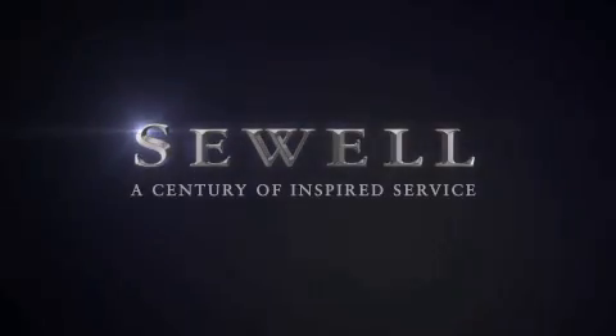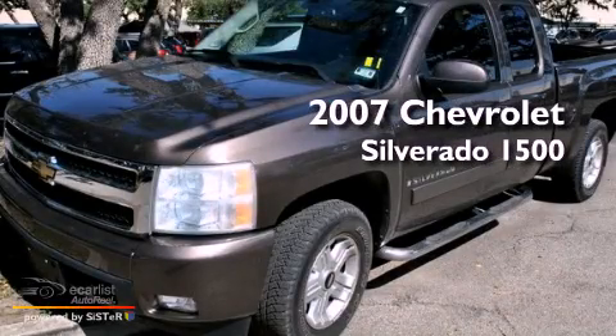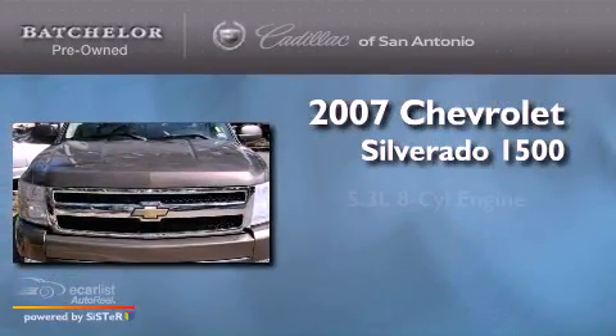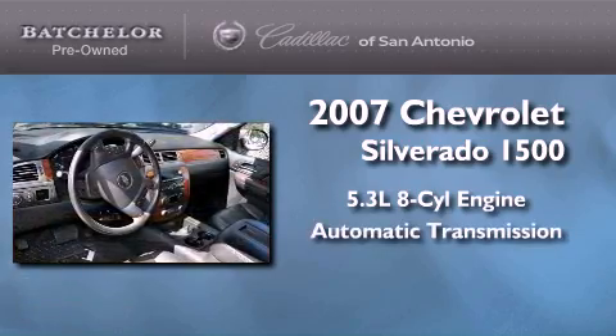Sewell, a century of inspired service. This is a 2007 Chevrolet Silverado 1500. It has a 5.3 liter 8-cylinder engine and an automatic transmission.